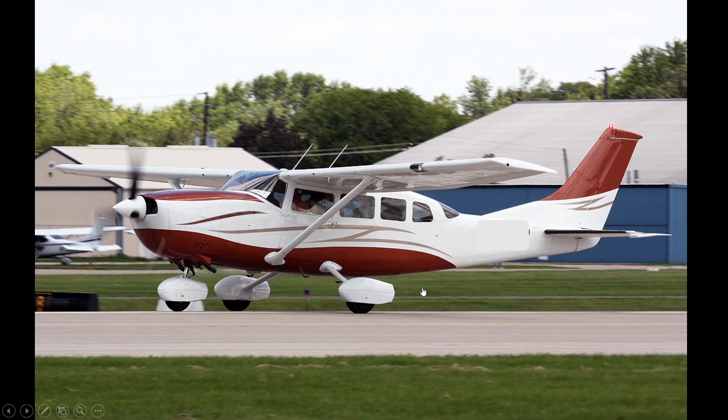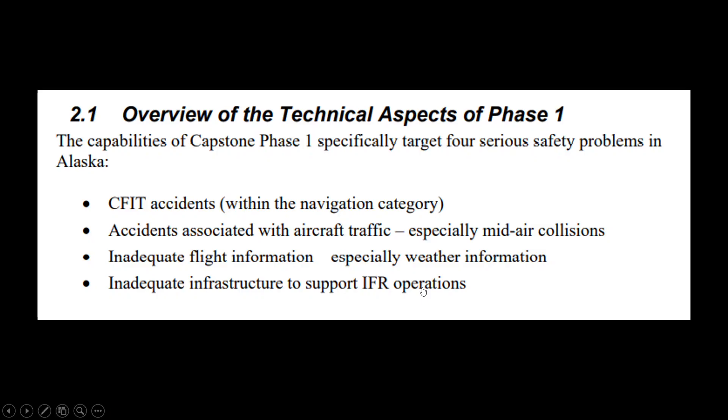The whole reason behind it was the project. This was a Cessna 207A, and the project was designed to help people in Alaska because they were running into different safety problems. Cessnas are a primary mode of transport there due to the remote distances. They were having controlled flights into terrain, accidents associated with midair collisions, inadequate flight information — especially given the bad weather — and inadequate infrastructure to support IFR operations.